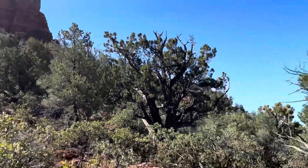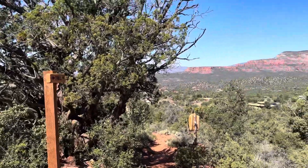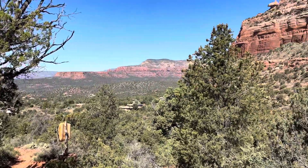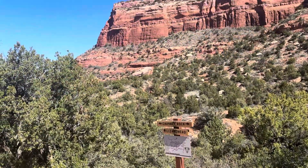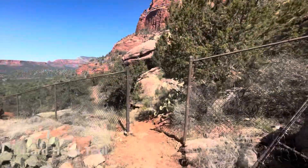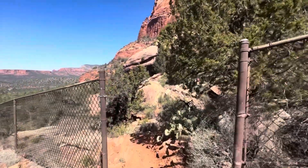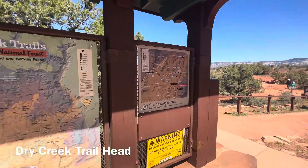Up through the saddle at Chimney Rock and then down the other side into the next part of the hike. After two miles you then come to the Dry Creek trailhead.